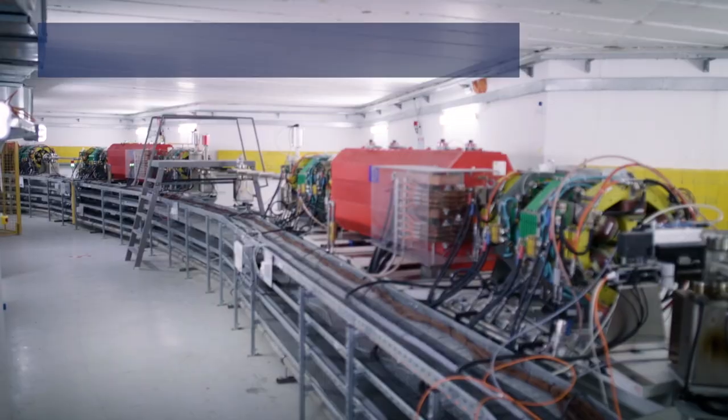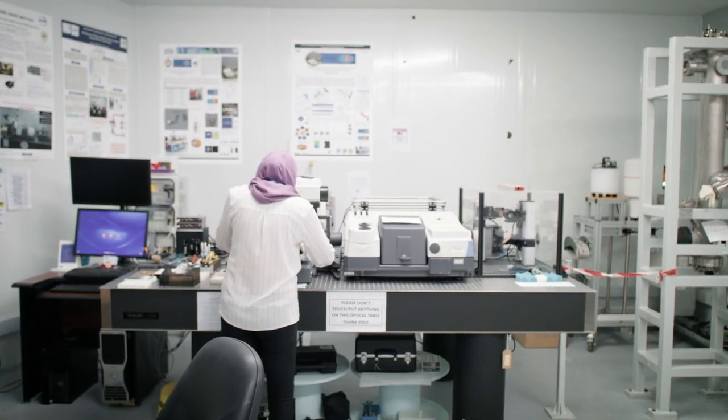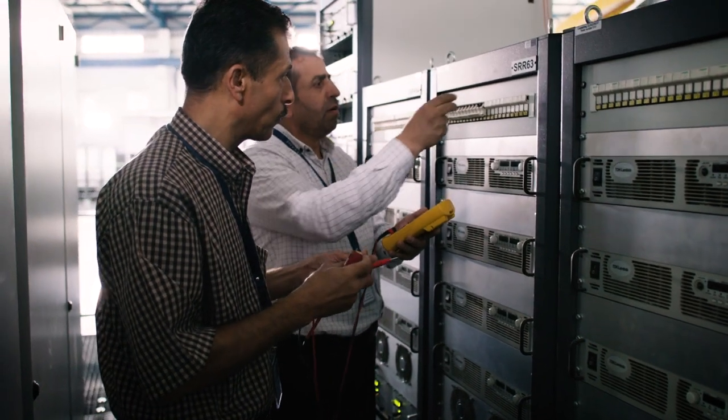A synchrotron light source is a broad research facility that has applications in physics, chemistry, material science, pharmaceutical industry, and archaeology. This kind of machine is very much oversubscribed, so the users and universities in the Middle East are forced to go to European or American facilities. There was a need to provide a local machine to cater for the needs of users locally.